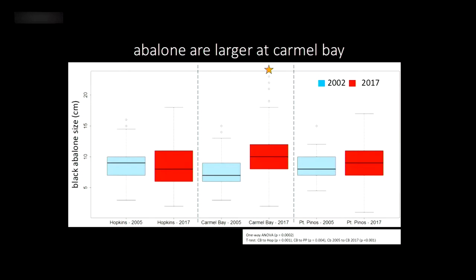Interestingly, the previous study had found that places with stricter enforcement — like Hopkins Marine Station, Point Lobos, or areas accessible only through private property — had more bigger abalone. Carmel Bay was not one of those sites; anyone can just walk in there. Yet here we saw size had shifted at Carmel Bay to be bigger. This suggests the previous finding of more big abalone where there was stricter enforcement may not be persisting over time.